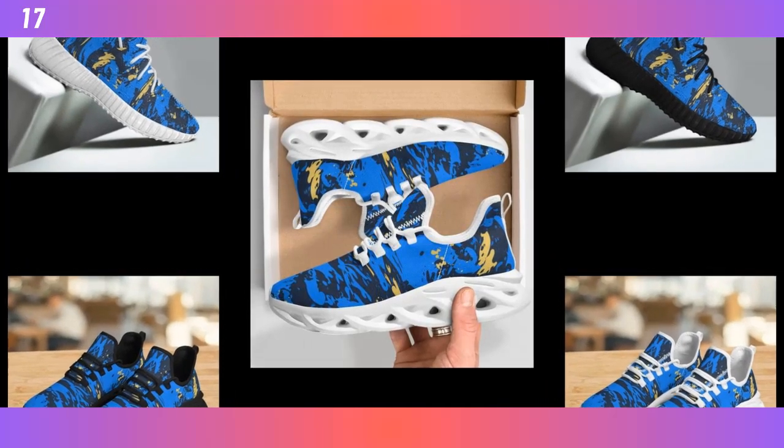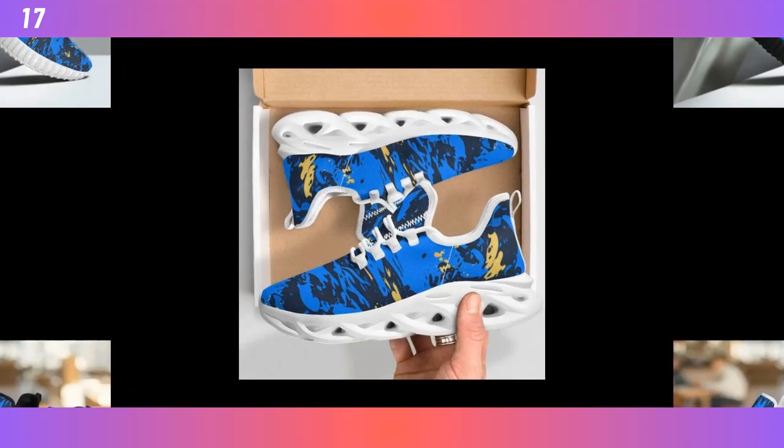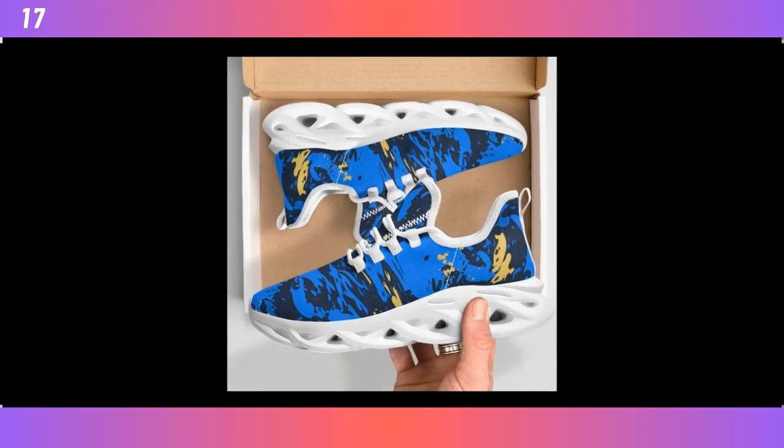Now, let's talk versatility. These shoes seamlessly match with workout clothes, jeans, trousers, or even skirts. Whether you're heading to the gym, running errands, or going out with friends, these shoes have got you covered.